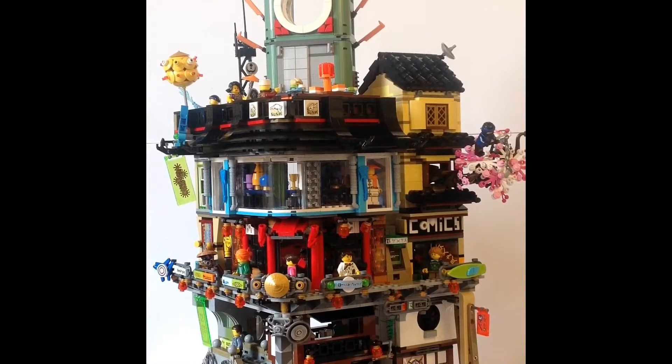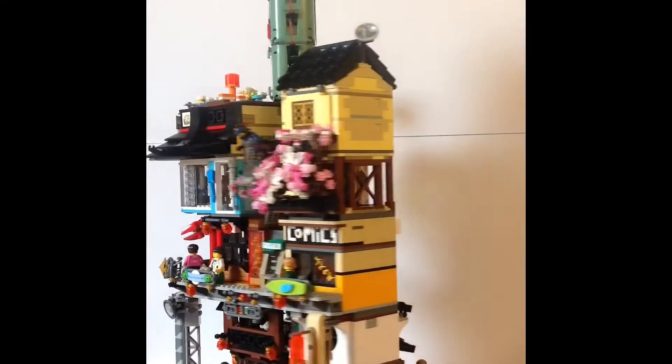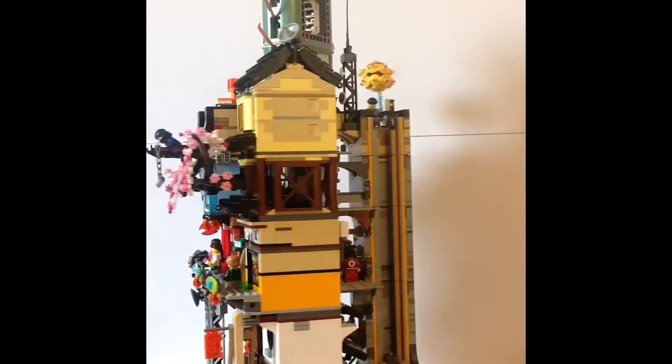What's up guys? Welcome back to another episode of JT Bricks. Today I have a Ninjago City and I will be reviewing it for you guys today. This set has over 4,000 pieces and is the fourth largest Lego set ever made. It's so amazing and really nicely detailed. So let's have a look at the building itself.